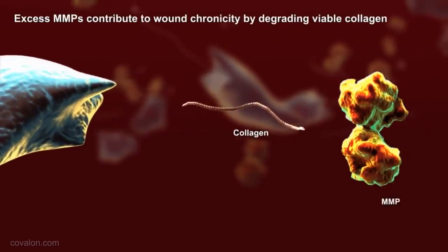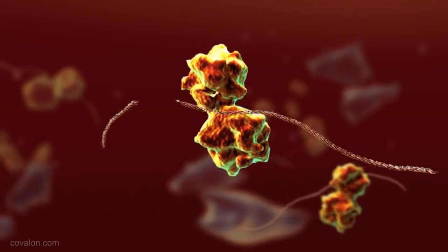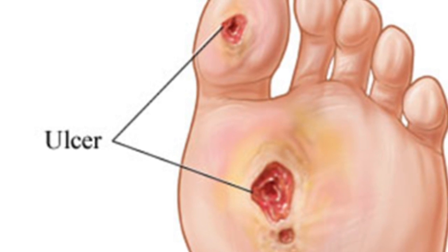Chronic wounds often stay in an inflammatory stage, which prevents the transition to the proliferation stage where new blood vessels and tissue form. Common features include excessive levels of pro-inflammatory cytokines, proteases, and ROS, as well as persistent infection and a deficiency of stem cells that are often also dysfunctional. They are also very painful and prone to infection. Common examples include diabetic foot ulcers and pressure ulcer wounds.